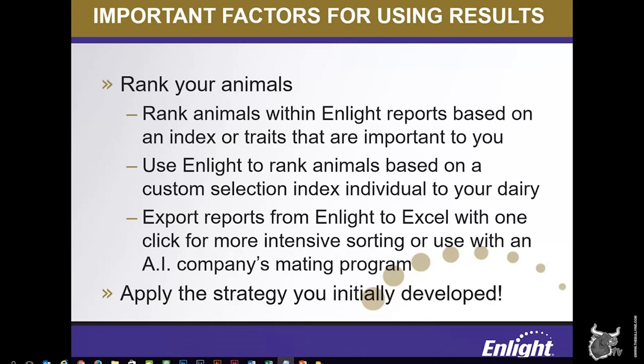At the end of the day, the most important component of seeing results from your investment in genomic testing is applying the strategy that you initially developed. Both Holstein USA and Zoetis have representatives who work in the field visiting dairymen every day, trained and able to assist you in developing and executing your strategy and meeting the goals you've set for your genomic testing program and your dairy operation.